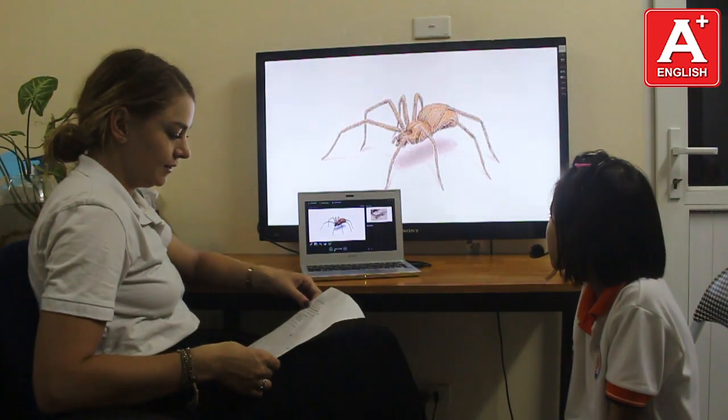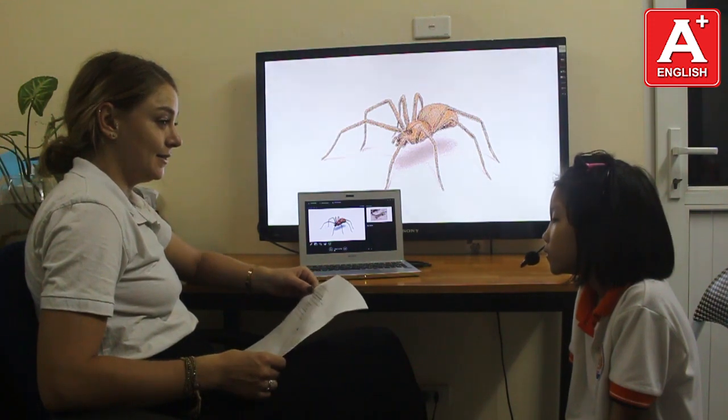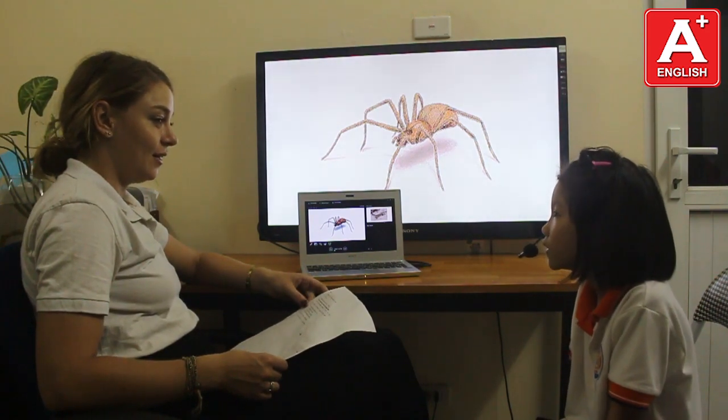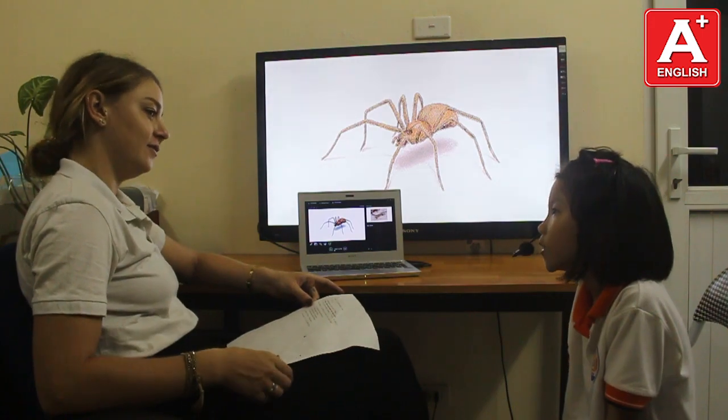And this? It's a spider. Do you like spiders? No, I don't.